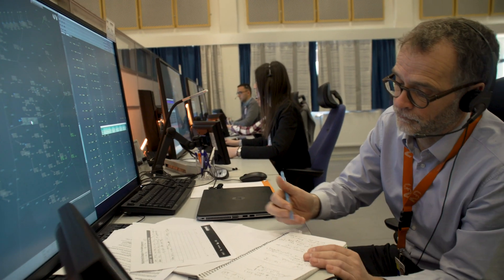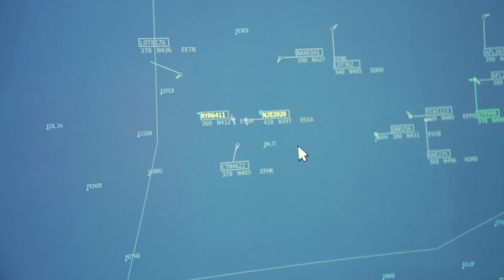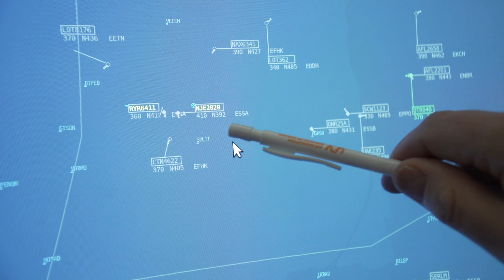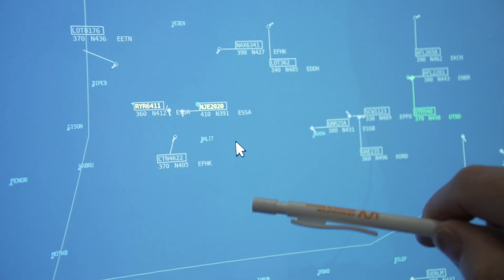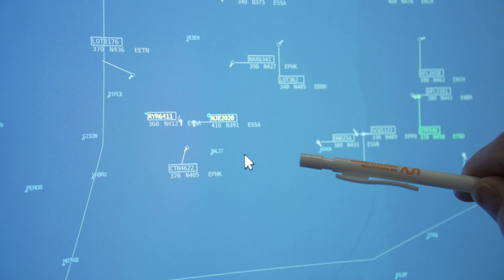Here I'm monitoring if the AMAN — the Maestro system — is making an adequate order on the traffic in this situation. Two aircraft very close to each other have to be separated, coming into the Stockholm TMA area in a predictable and safe order that is feasible for the downstream sectors in Stockholm TMA as well.